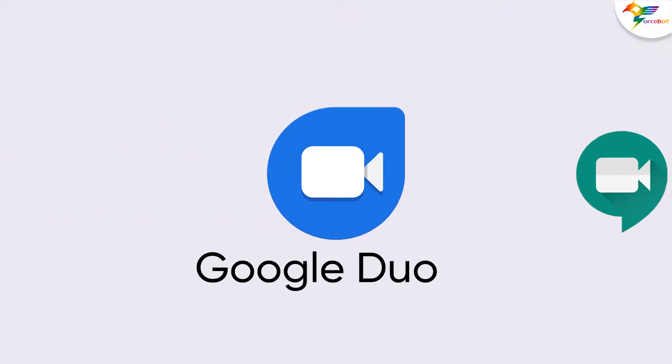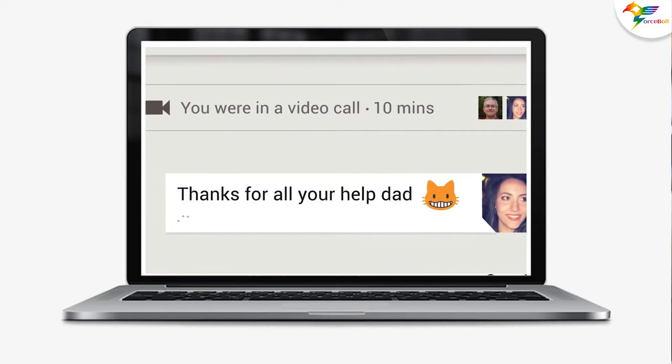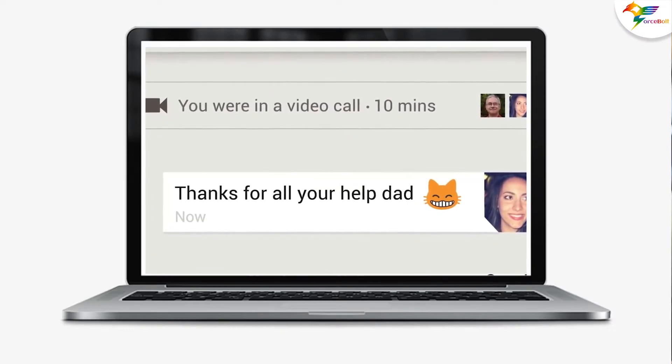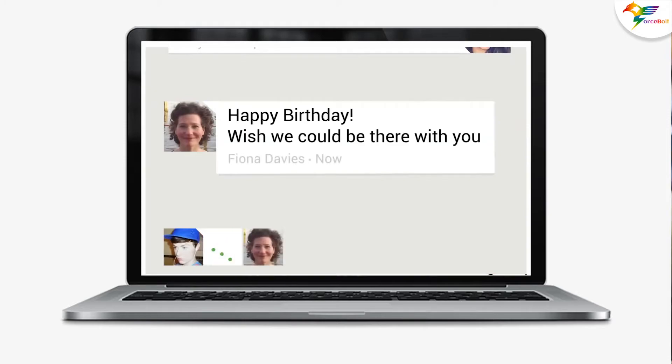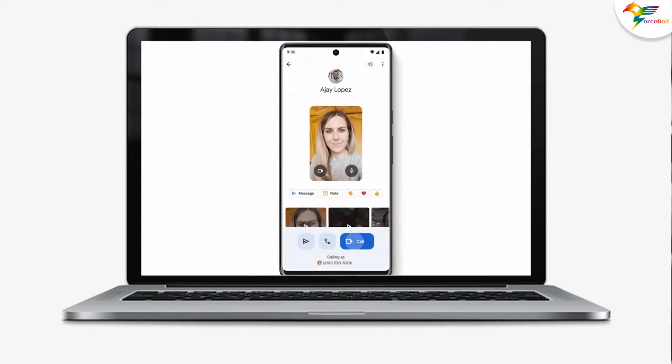For Duo users, the app's name will change to Meet later this year. Conversation history, contacts, and messages won't be affected, and a new app download won't be required. Once the integration is complete, Duo users can easily schedule a video conference or continue using video calling to connect with a person or group instantly.